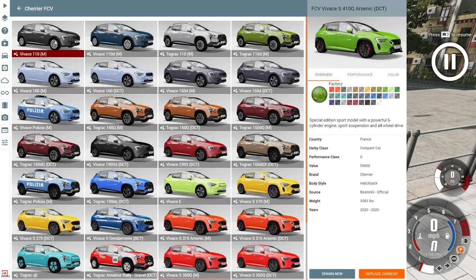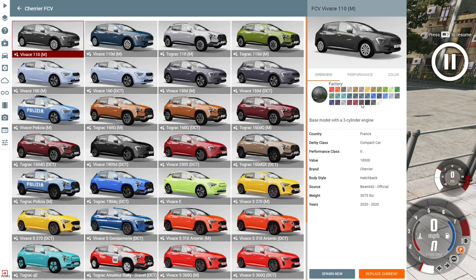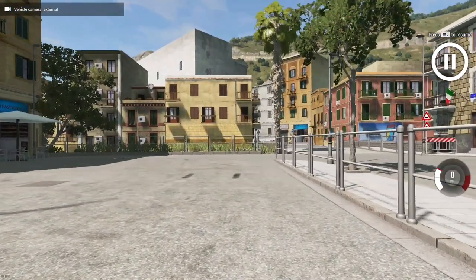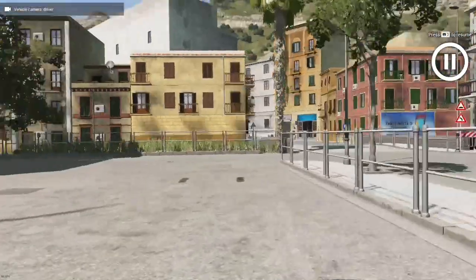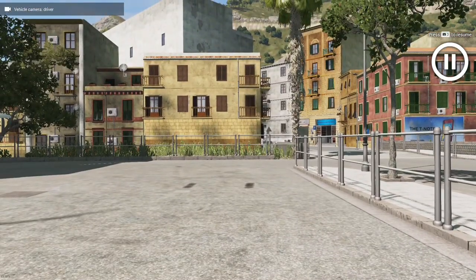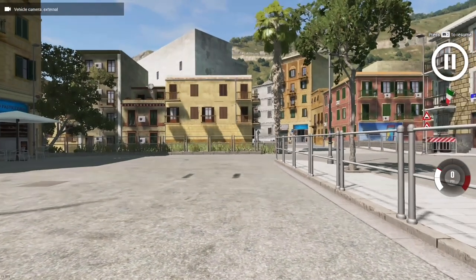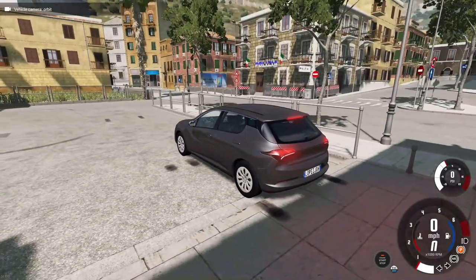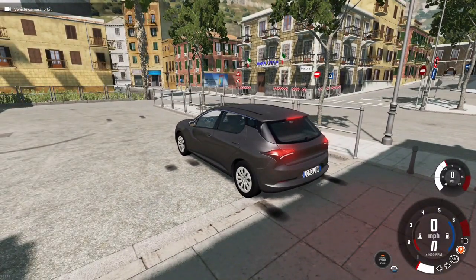We've got loads of variants of this exact model, so I'm going to try to pronounce all of them. Let's start from the base model right here — the Chevy Air Vivas. We'll get it in black. The interior hasn't loaded yet — I just logged into BeamNG, give it a minute. This car is a hot hatch from the 2020s and upwards. I was on freeze, that's why it didn't load in.